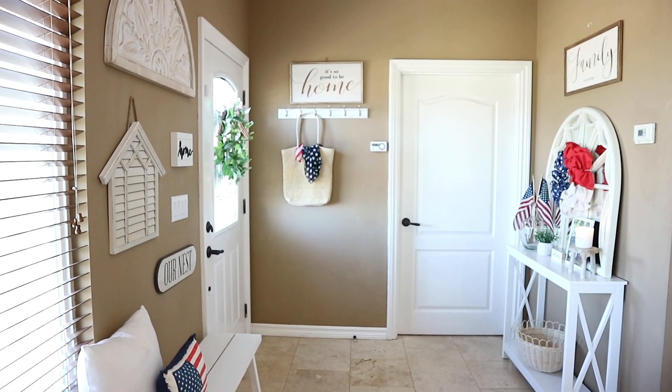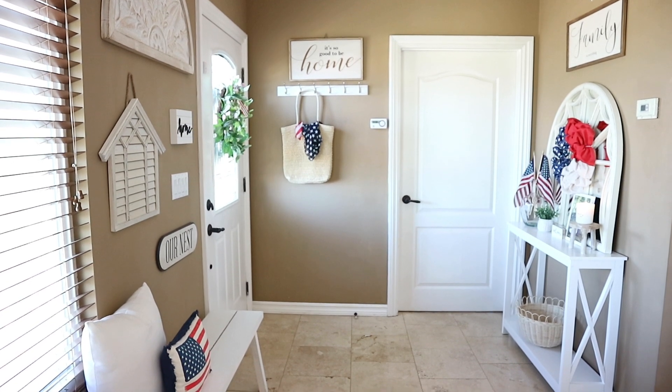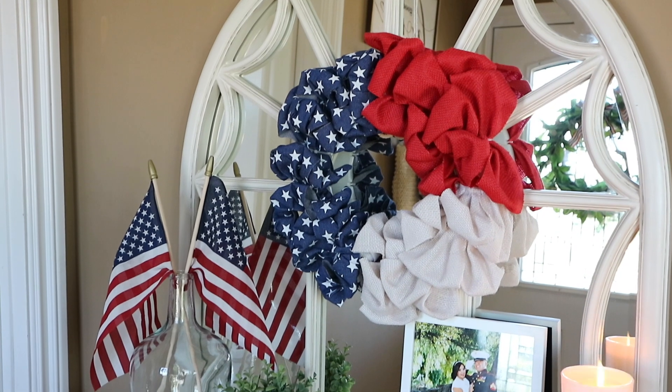Hey guys, welcome back to my channel. Today I'm going to be sharing with you my 4th of July decor. I know it's still a little bit early, but I figured I would just decorate and share this tour with you guys so that way you can start getting ideas.